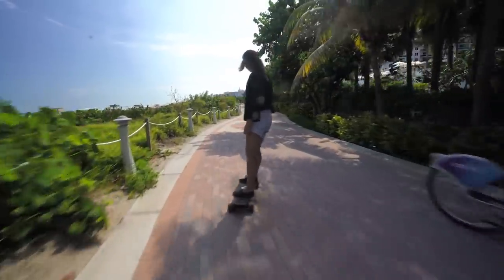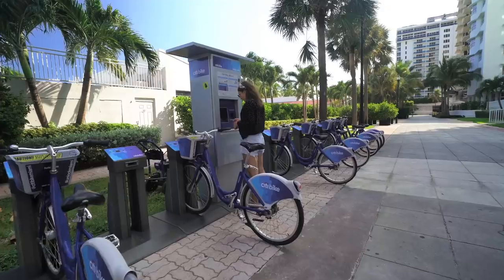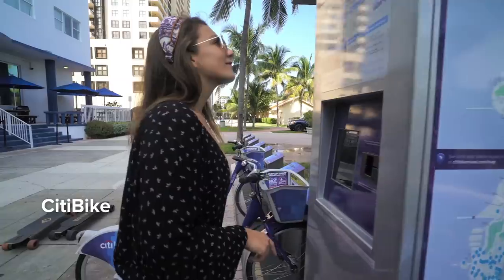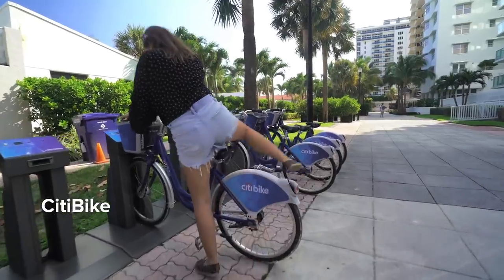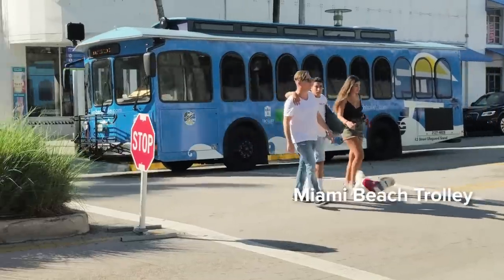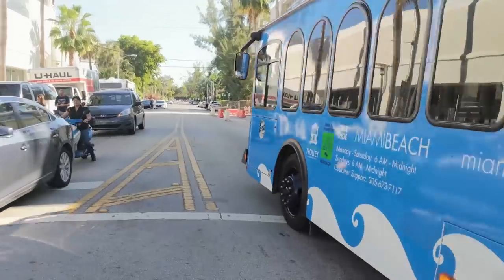Miami Beach is amazing to explore on a skateboard, but if you don't skate there are also a lot of other opportunities to get around. City bikes are a great option — they're inexpensive, they're flexible, you can pick them up at one station and return them at another. And then there's the Miami Beach trolley that will take you around town for free.